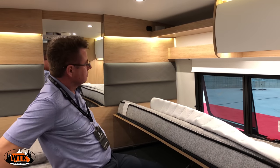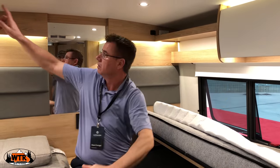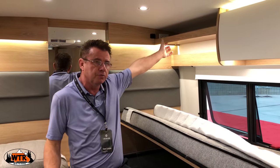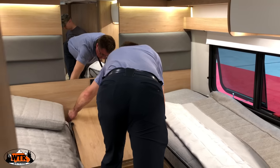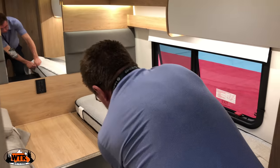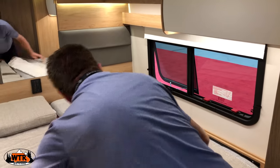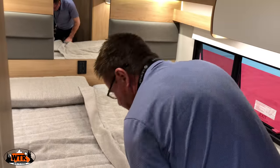There are privacy shades, USB plugs, and inverted plugs as well — so you can plug in a CPAP machine, work on your computer, or charge cameras. The mattresses pull together so you're all one big mattress — date night! You can also move the table front to back.